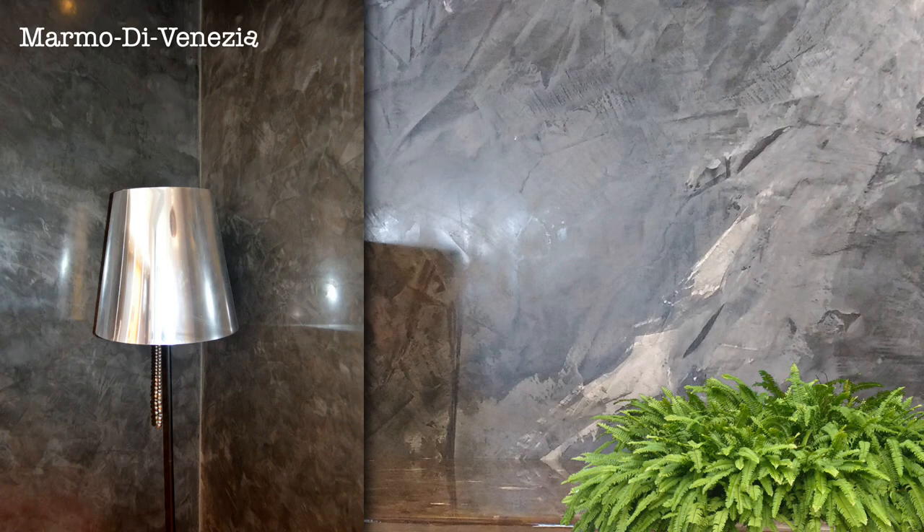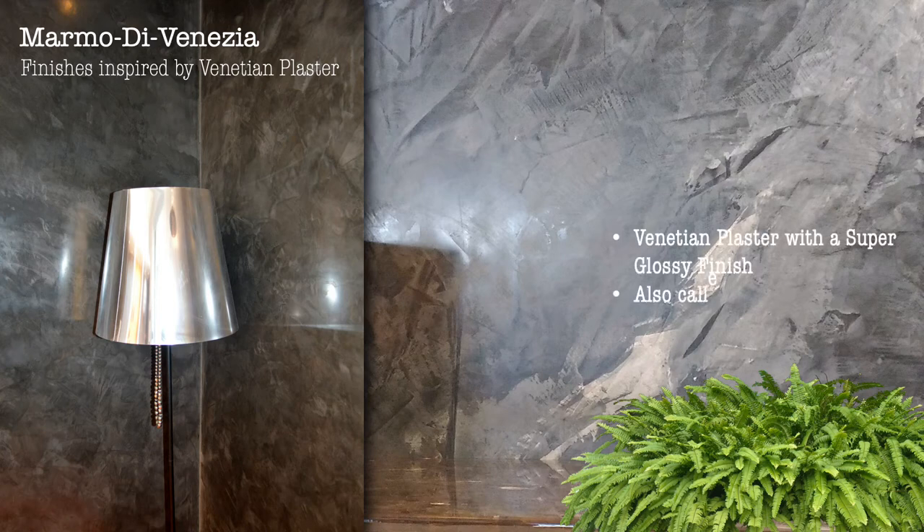The last product in our range is Marmo di Venezia — finishes inspired by Venetian plaster. Venetian plaster with a super glossy finish, also called marble stucco effect. Available in 72 shades.